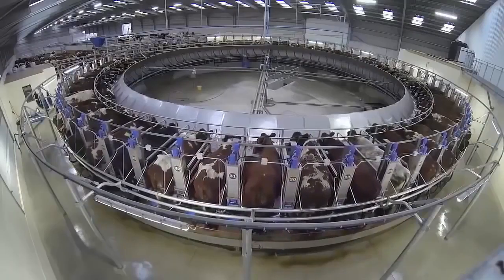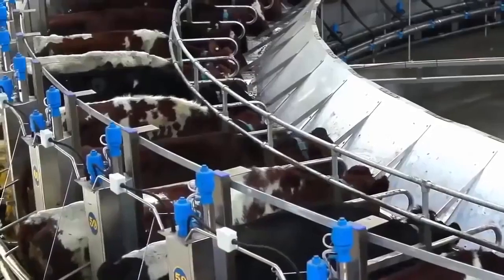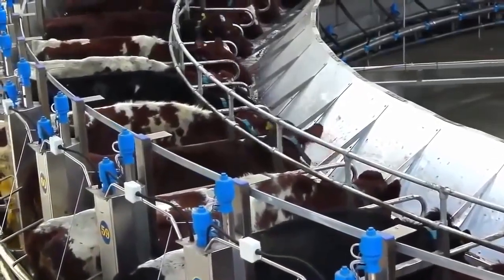Before we had one or two cows fidgety in the old parlour, and now they just seem so settled in the rotary parlour. I think it's a fact that they are on the move and they have their individual stalls, which makes them more relaxed during the milking time.